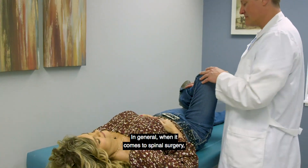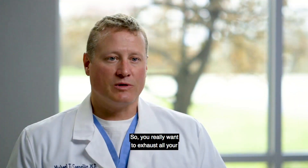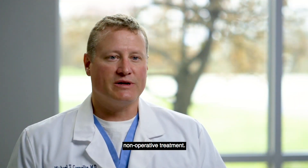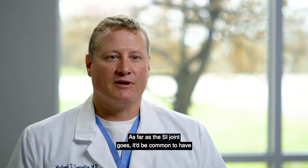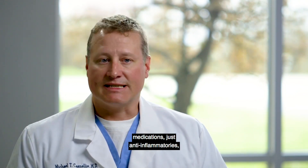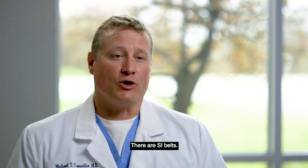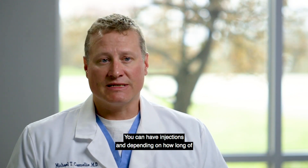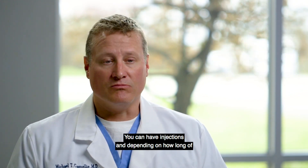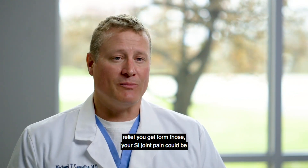In general, when it comes to spinal surgery it's really a last resort, so you want to exhaust all your non-operative treatment. As far as the SI joint goes, it would be common to have medications and anti-inflammatories, physical therapy, SI belts, and injections. Depending on how long of relief you get from those, your SI joint pain could be managed by that.